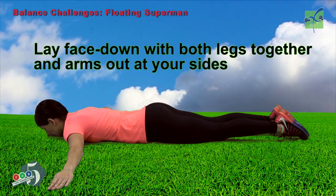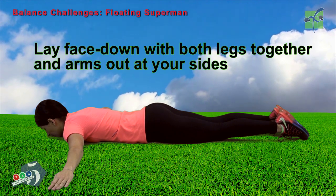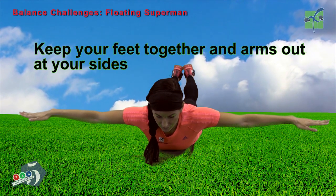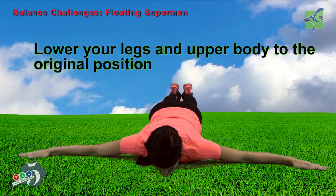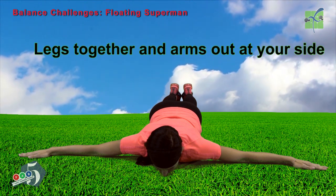Lay face down with both your legs together and arms out at your sides. Lift your legs and upper body at the same time. Keep your feet together and arms out at your sides. Lower your legs and upper body to the original position. Legs together and arms out at your sides.